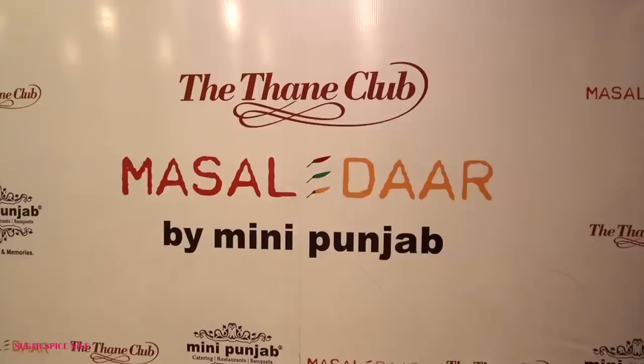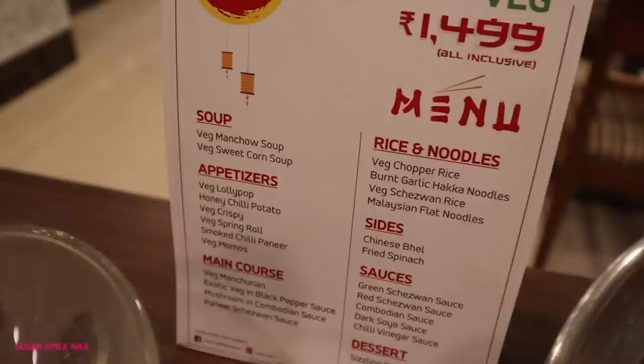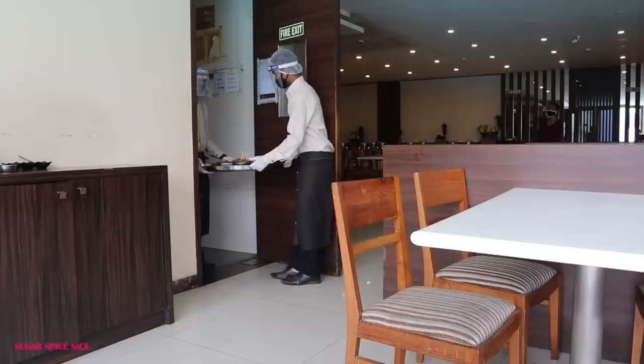I am here to check out the biggest desi Chinese thali in India, and trust me when I say big, I am not kidding. This is massive. Masaledar by Mini Punjab is famous for their Dara Singh Thali, which is a massive North Indian thali, and this is a new addition to their menu. It actually takes two people to get this thali on your table.